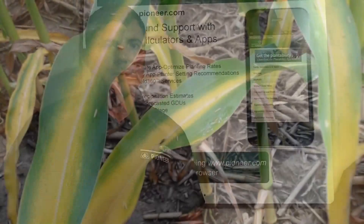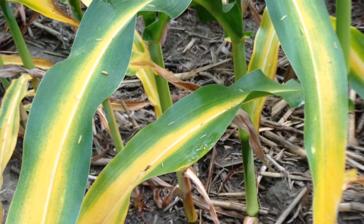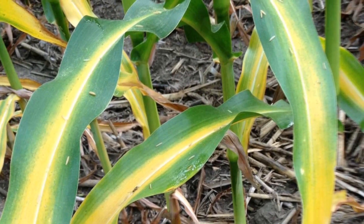Nitrogen deficiency symptoms create a yellowed coloration in a V-shaped pattern on the lower leaves. The pattern will progress from the leaf end to the leaf collar and will move from the lower to the upper leaves.